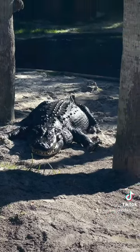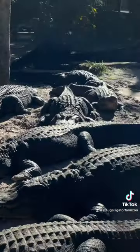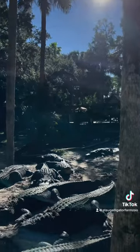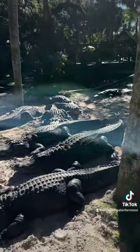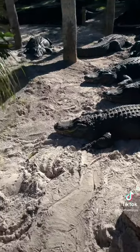Our alligators and crocodilians are extra spoiled — their water comes from an underground aquifer at 72 degrees all year long. Now is a great time to see these American alligators up close since they're all out basking, and appreciate just how awesome they all are.